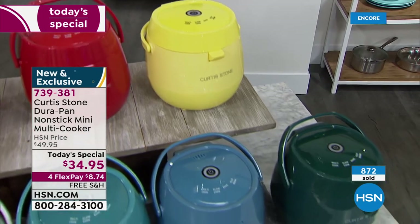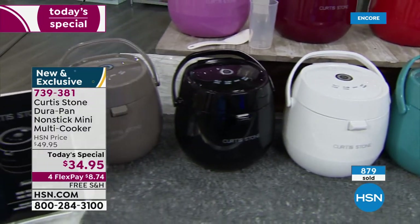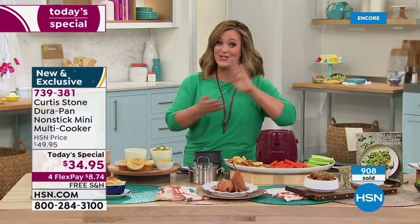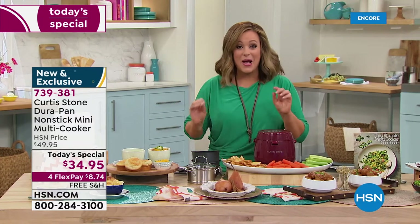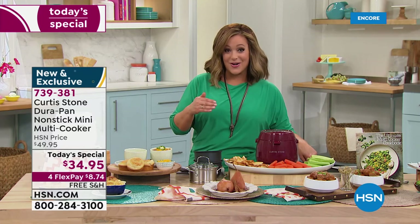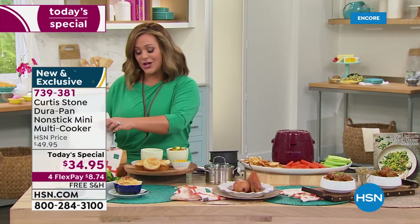It's so smart, it's one button - it doesn't get any easier. Chef's son Liam at 12 years old can press the button and have a warm meal. Remember all 10 colors are available but cherry is already in the lead. If you want it for free, sign up for the HSN credit card - a no annual fee card. If approved, you get $40 off your first purchase, making this Today's Special essentially free.